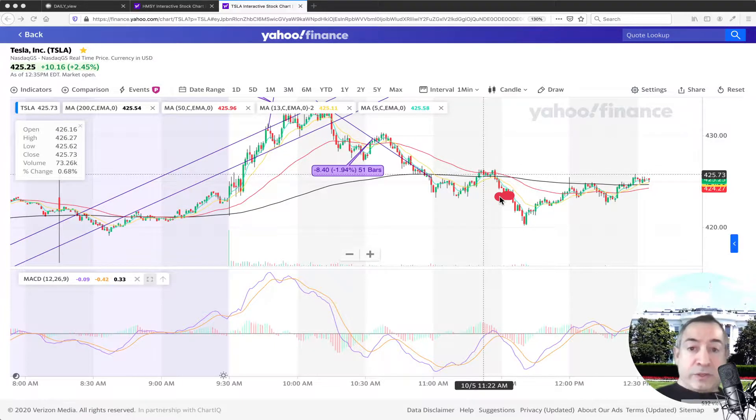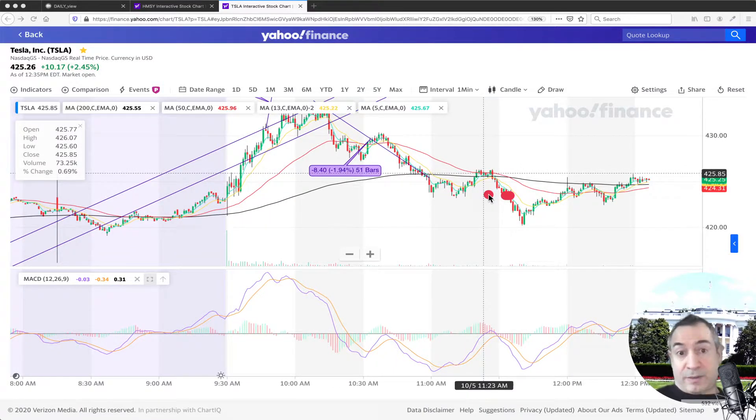We bought one share automatically — a pre-order we had to set based on the hourglass strategy. We had another share that was going to be sold at 421, and as you can see we almost reached 420. If we didn't move that one down to around 416, we would have bought one or two extra shares of Tesla.